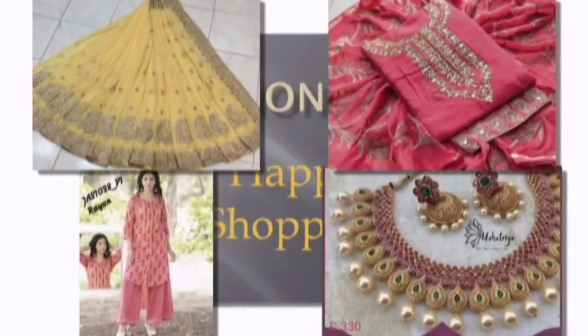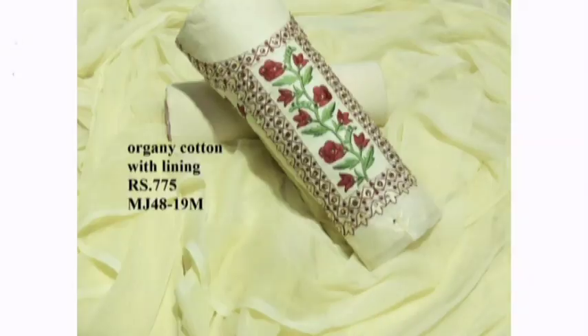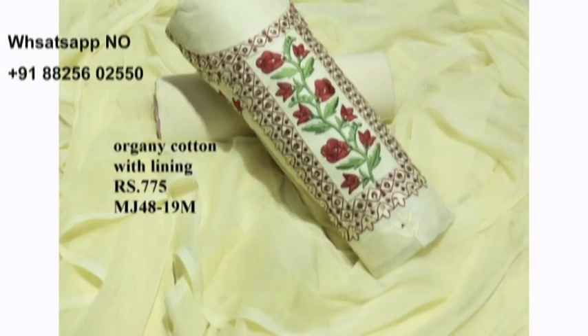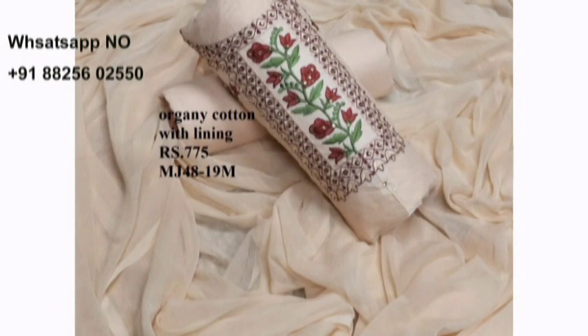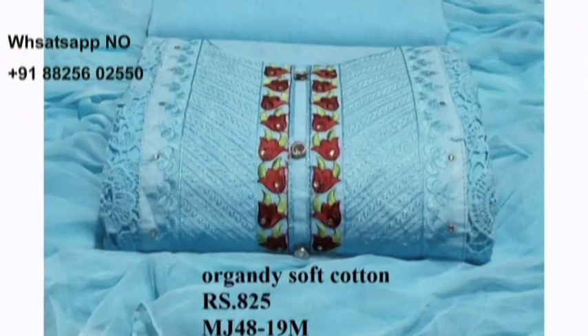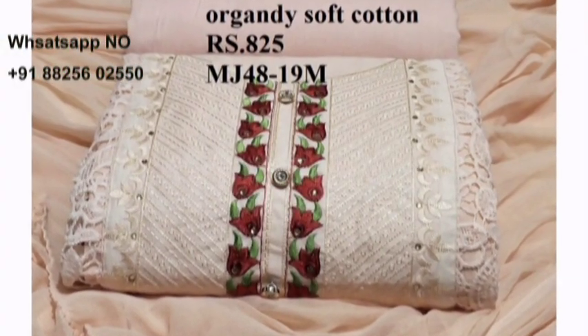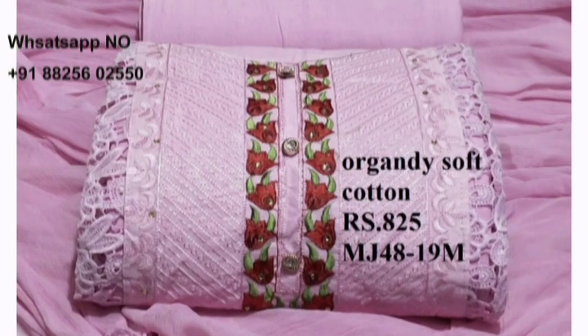Hi friends, welcome to Fashion Park online boutique store. In this video I show you different designs of our Organdy dress materials collection. All are beautiful — our Organdy soft cotton tops with fine embroidery work. The material is cotton with a beautiful chiffon dupatta. You can wear these collections for your office use, college use, and for your regular use.